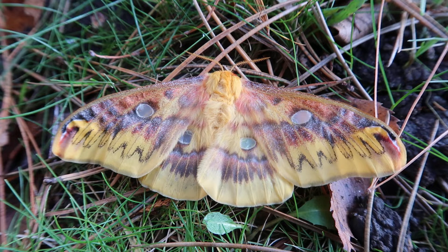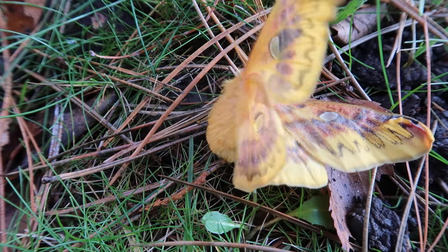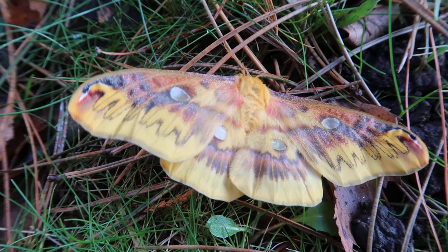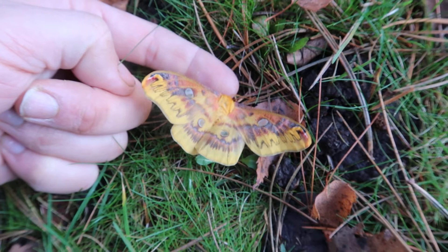Hello everyone and welcome to another one of my famous moth videos. Just kidding, or am I? Today I'm showing you a female of the Rodinia verecunda, a species that is restricted to Taiwan. And it is related to the squeaking silk moth, the Rodinia fugax, that's a species that's more famous and people are more familiar with than this one.